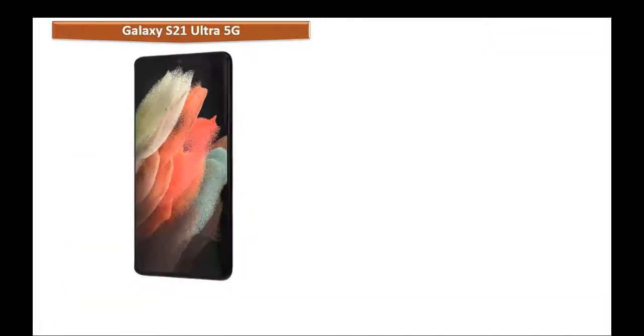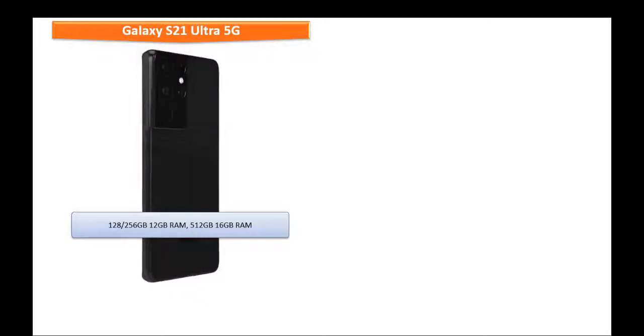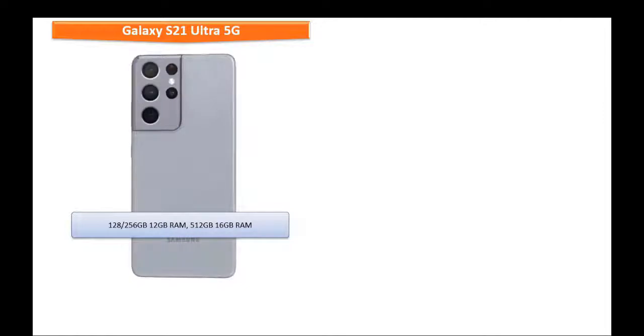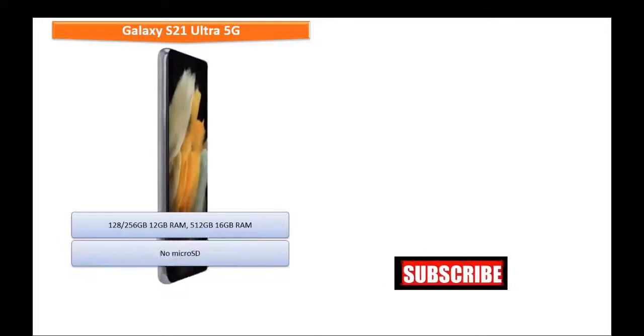Talking about the internal memory, the Samsung Galaxy S21 Ultra 5G is available in different variants: 128 or 256 GB with 12 GB RAM, while 512 GB with 16 GB RAM, but there is no microSD support.